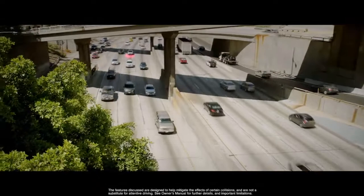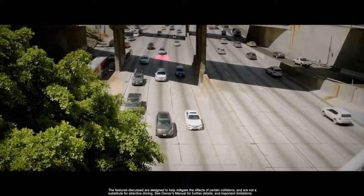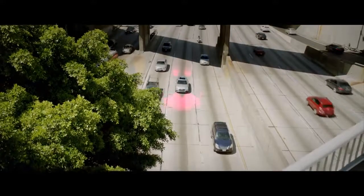These driver assistance systems are just some of the ways the A4 Allroad redefines the limits in what drive technology means in this class.